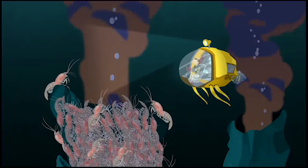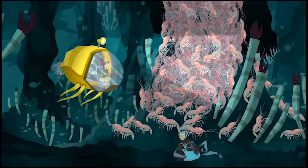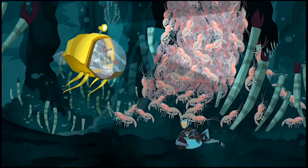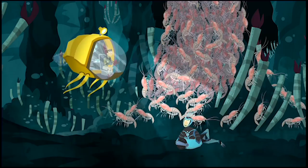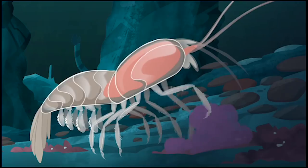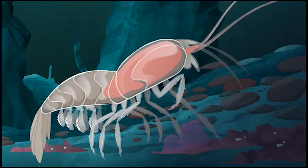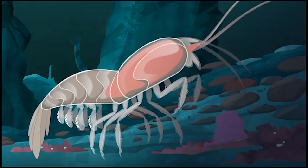And look here — chemo bacteria is covering these vents, and the shrimp are munching on it! They're vent shrimp, a special type of shrimp that only lives here, kilometers and kilometers under the surface of the ocean. And they're all picking at that chemo bacteria that is growing here, grinding it up — grazing on the bacteria like rabbits or gazelles graze on grass!